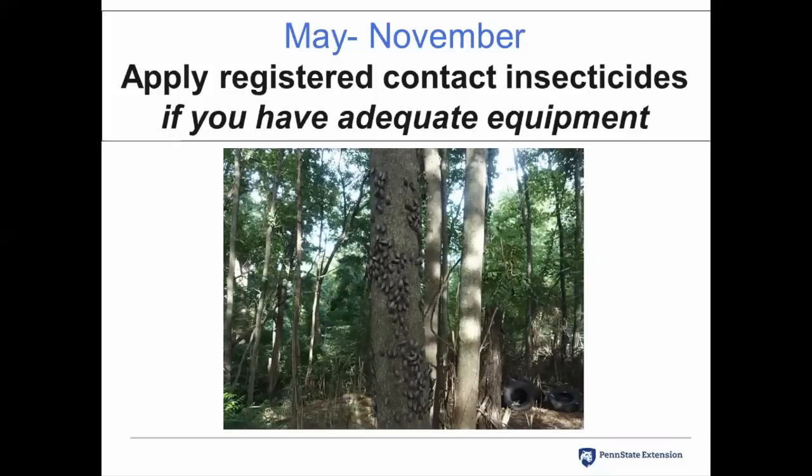If you have high populations of spotted lanternfly on your trees through the growing season, you can apply a registered contact insecticide if you have adequate equipment. In Pennsylvania, the site you're applying to must be listed on the label, so ornamental trees can be sprayed with an insecticide labeled for use on ornamental trees. However, adequate equipment is really important because some trees are very tall with high populations in the crown. Not many home gardeners have equipment to reach tall canopies, so consider contracting a professional landscaper or pesticide applicator.